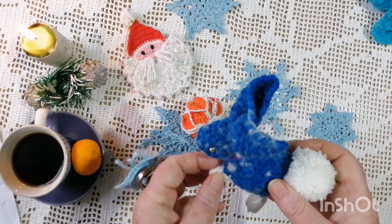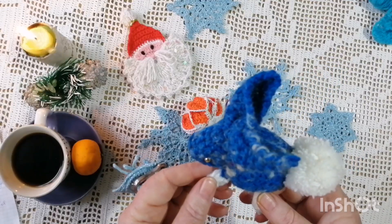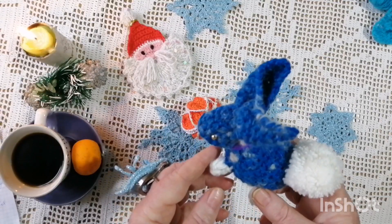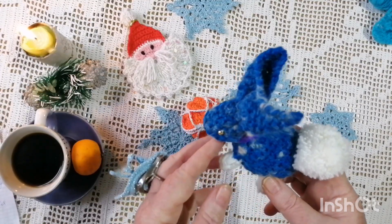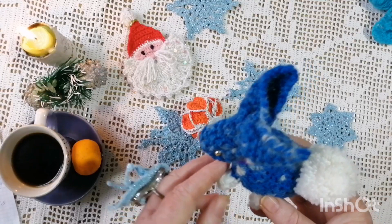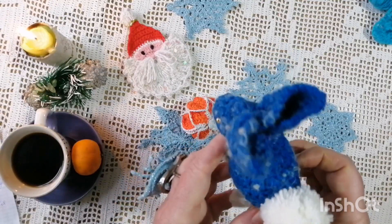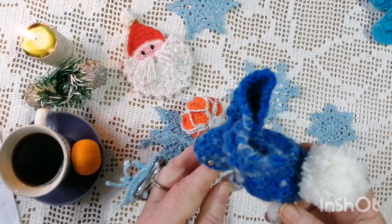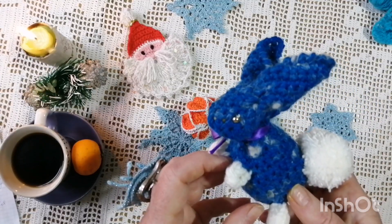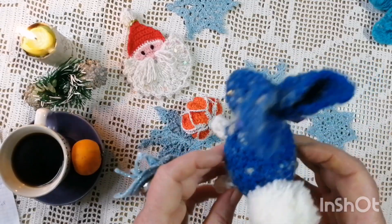Усіх вітаю з Різдвом! Сьогодні святковий сочельник, 6 січня. Бажаю усім мирного неба, здоров'ячка міцного, гарного настрою, не дивлячись ні на що. Любові, удачі, щастя — і чекаємо нашої перемоги. Мріємо і молимося. Усім дівчаткам натхнення, гарних подарунків і всього-всього самого найліпшого бажаємо вам.